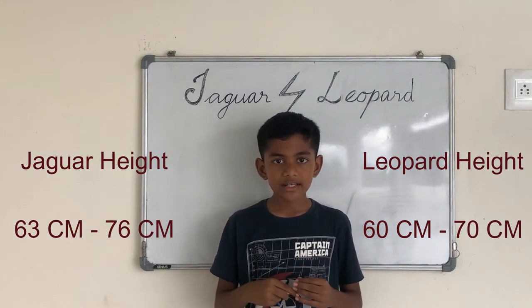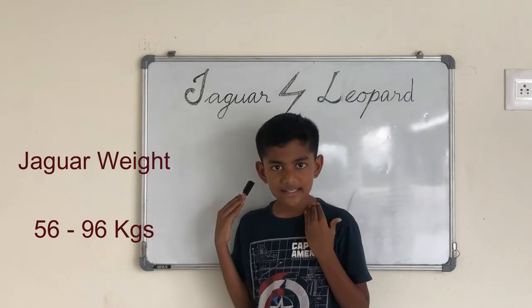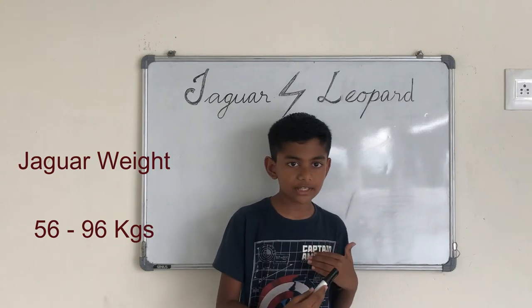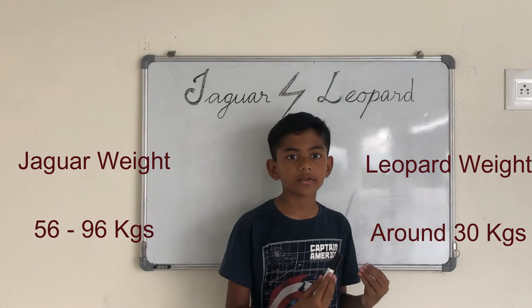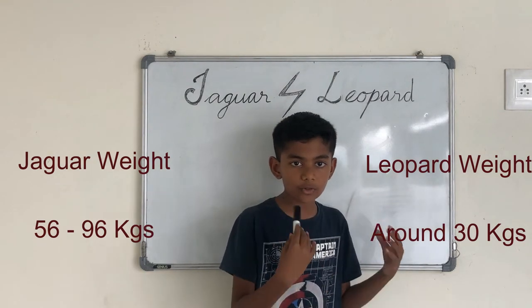But in weight, jaguars are 56 to 96 kg, while leopards are just 31 kg. Leopards are very slim and lightweight.